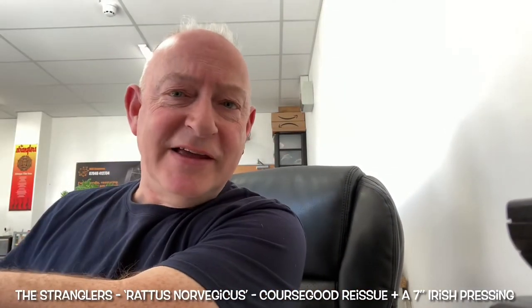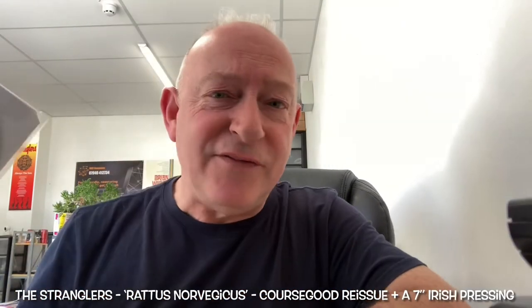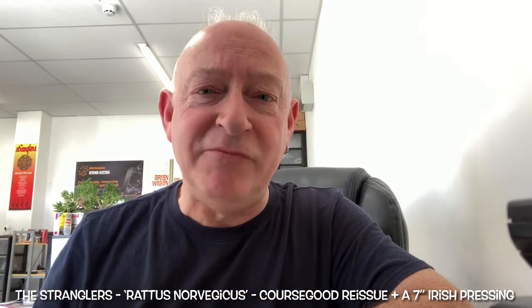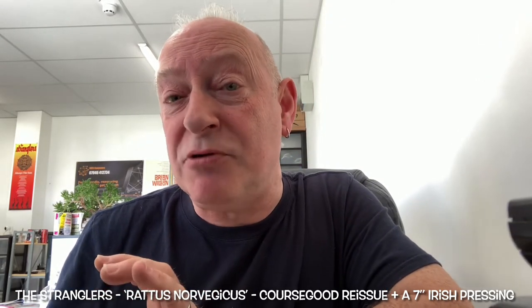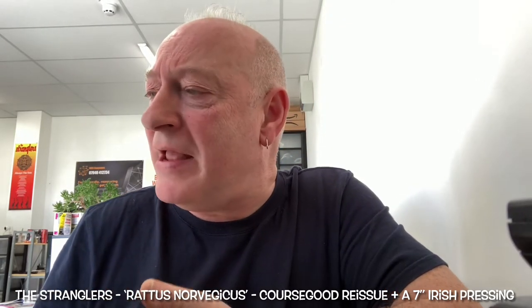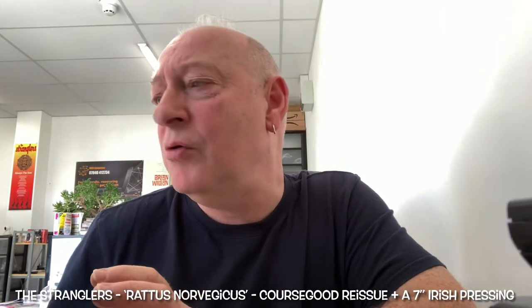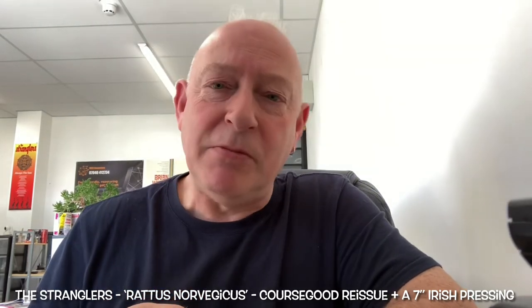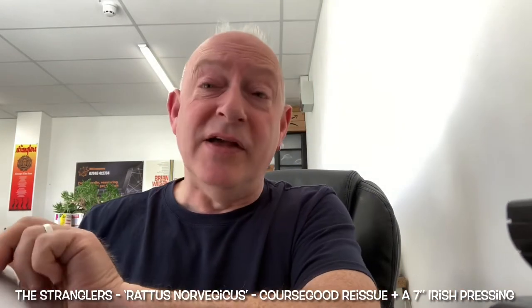That's the first thing that arrived today. The second thing is these devils — honestly, they are the bane of my life trying to find them. They're Irish pressings: the 7-inch pressings with generally the beige label instead of white, and the United Artists Records logo in a soft brown. They're real pigs to try and find, but I'm getting there slowly.